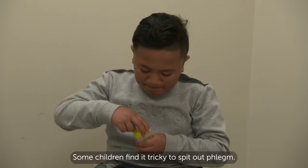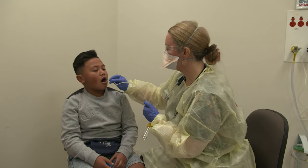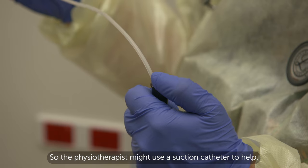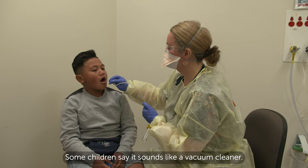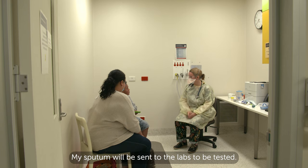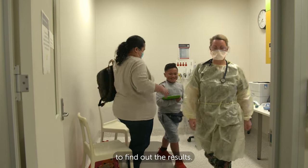Some children find it tricky to spit out phlegm, so the physiotherapist might use a suction catheter to help. Some children say it sounds like a vacuum cleaner. My sputum will be sent to the labs to be tested. I'll see my doctor another day to find out the results.